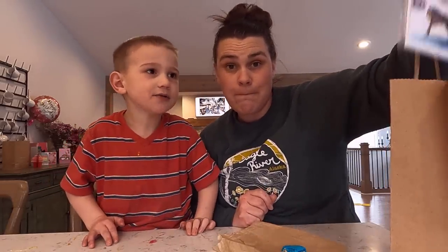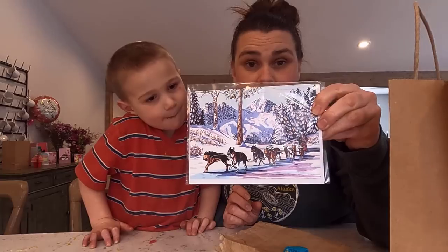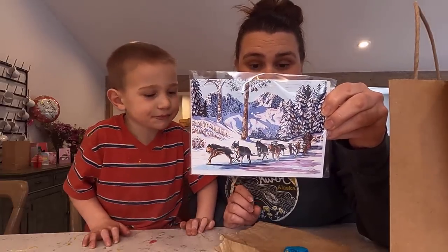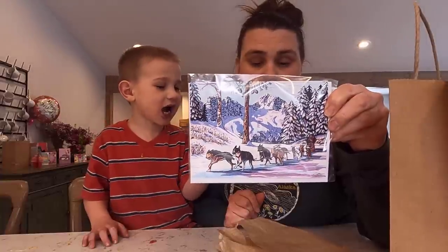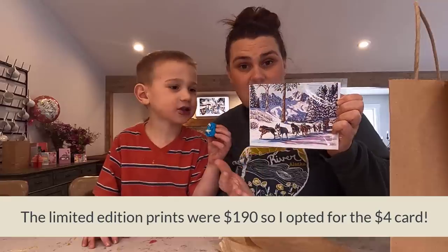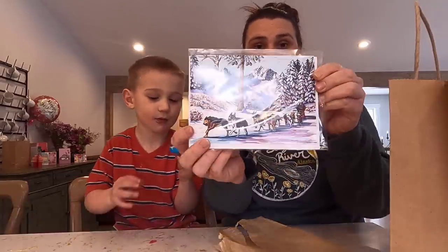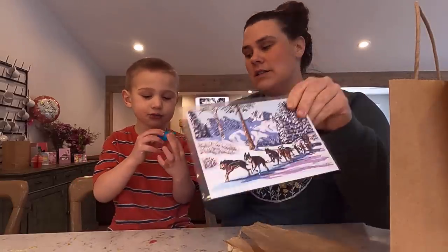And then I got a gift for some family — this beautiful print. It's a dog sled team. It's hand printed with seven block prints. They had limited edition ones there. It is gorgeous. The fact that they did seven different block prints to get all the different colors is amazing. I have a niece that loves dog sleds.